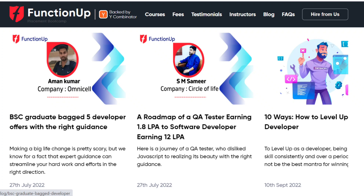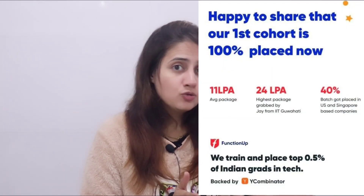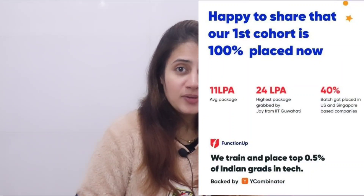Next is Samir. FunctionUp's zero upfront cost eliminated the financial burden on Samir. At FunctionUp, Samir was trained on advanced technologies by expert mentors working at top tech companies and IIT alumni. Although Samir didn't have basic knowledge of programming languages, he was able to learn coding and programming with the right guidance in just a couple of weeks. The last batch had 100% placement, an average package of 11 LPA, a highest of 24 LPA, and a second highest of 18.5 LPA.